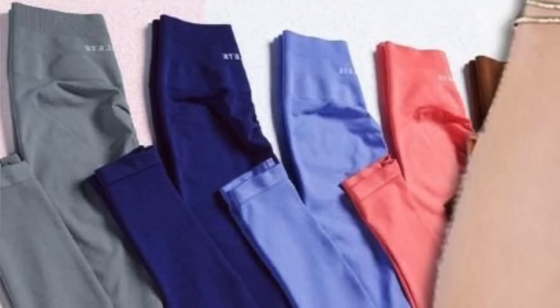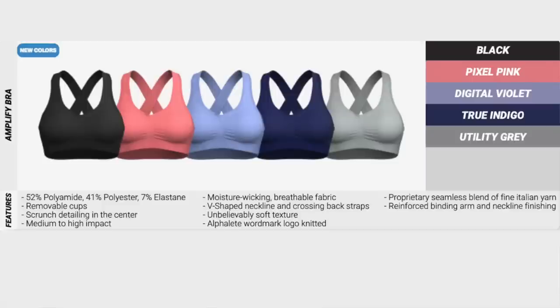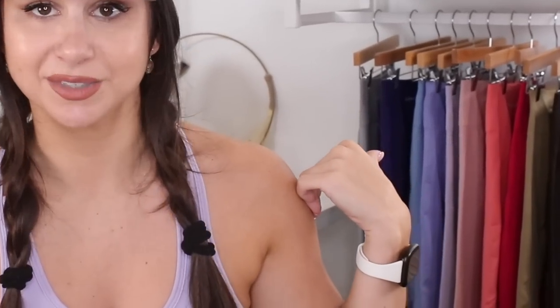Now back to what's launching this Saturday. So they're actually launching new colors in the Amplify bras. These are colors that already launched in the Amplify leggings — remember when they came out with a bunch of beautiful spring-esque colors in like October? You can actually grab some bras that will match your leggings now. We're looking at black, pixel pink, digital violet, true indigo, and utility gray. My personal favorite is the pixel pink — I love how neon it is. And I really love that digital violet too.